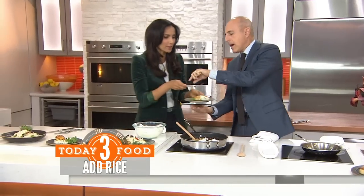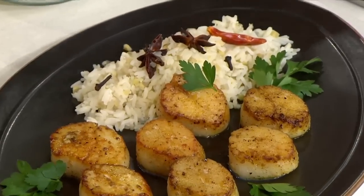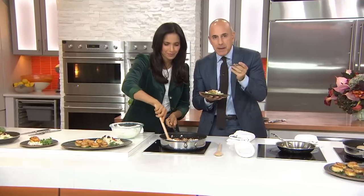Matt, let's have you taste this very quickly. Guys, what do you think? Ten! Tastes as good as it smells. Literally 10 minutes for your family. You can check out the recipe online.